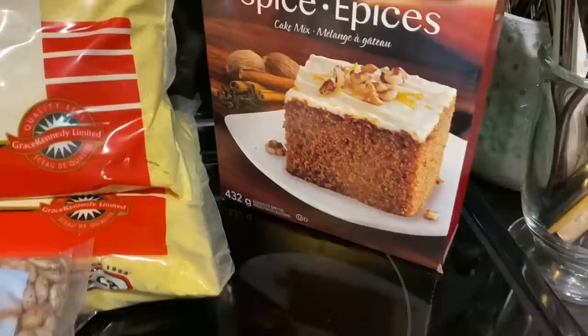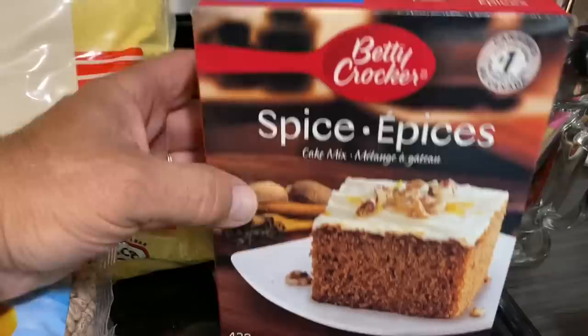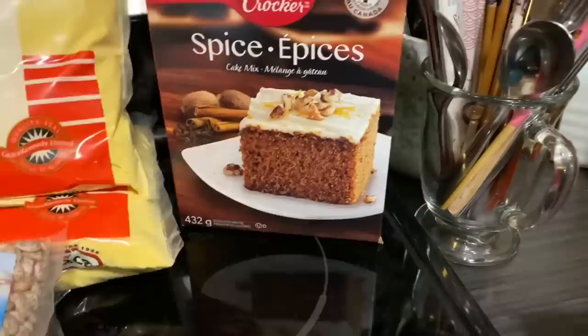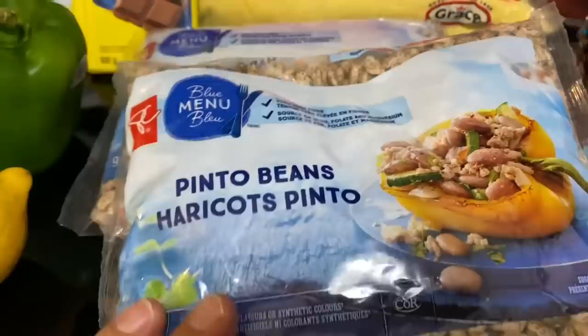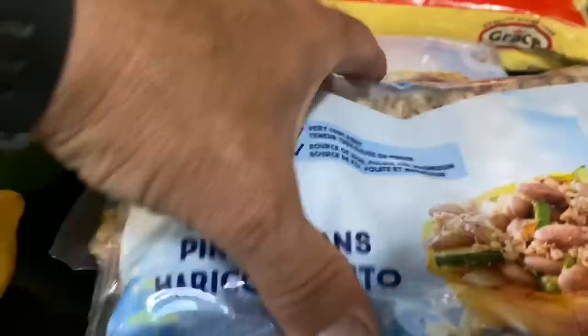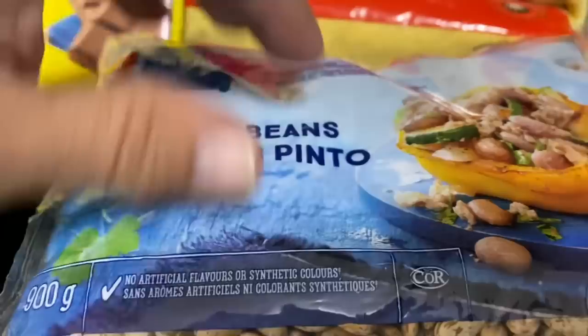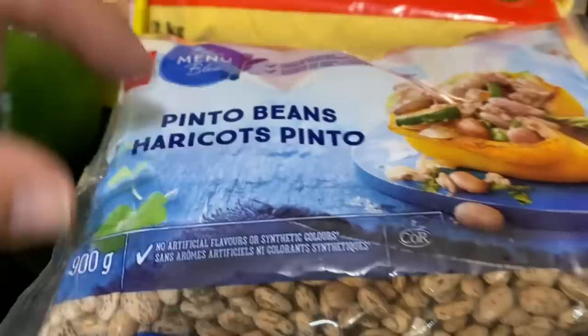She found a spice cake — she said she'd been looking for one and got it today, so it will be going on the shelf for the store. She also got two bags — 900 gram bags, so basically pretty close to two-pound bags — of dry pinto beans. They will last for a long, long time as long as they're kept dry. These are for the store.